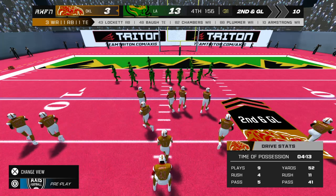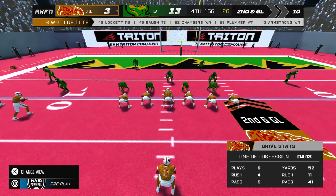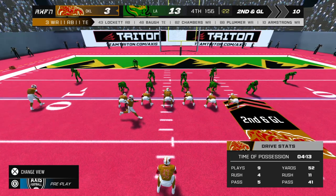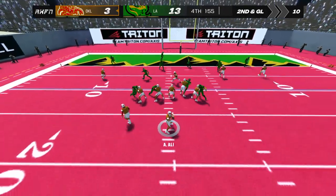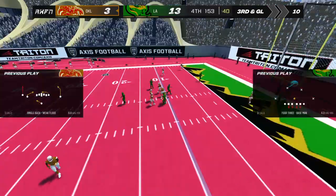Second and goal for the away team. Drops back into the pocket — the ball falls to the ground. Incomplete.